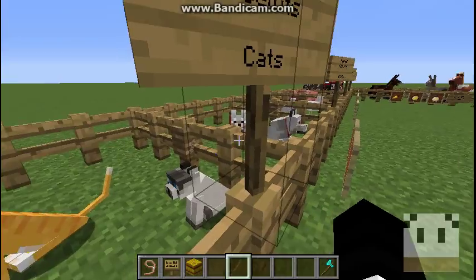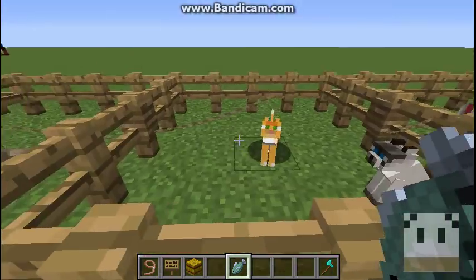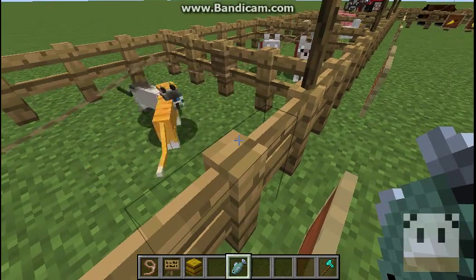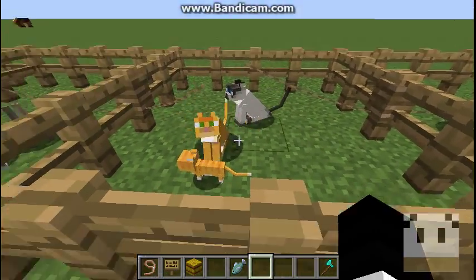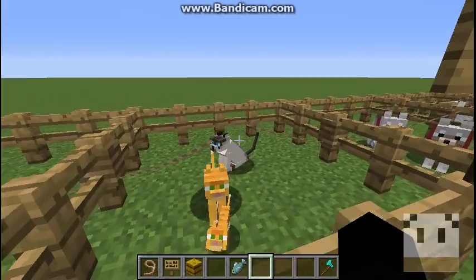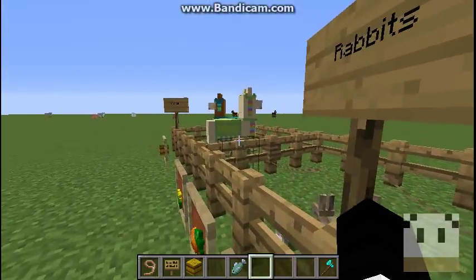Next we have tamed ocelots, or cats. They breed with any fish, I'm pretty sure. I like to just use raw fish because it makes more sense. I'm pretty sure, depending on the cat type, it'll do that — also with the llamas and the bunnies.